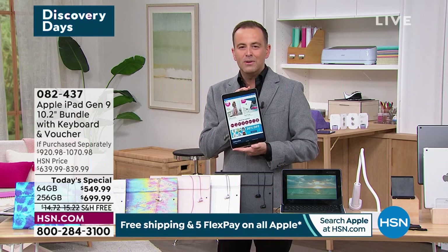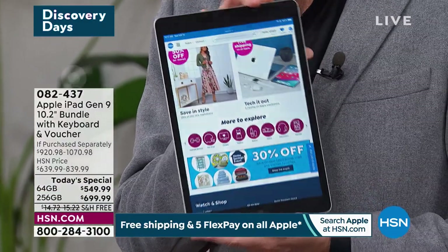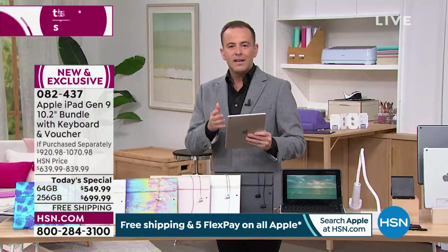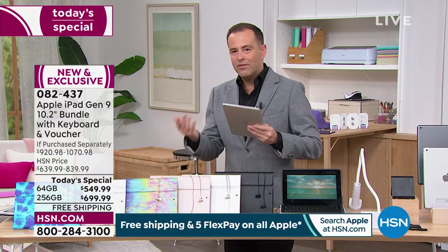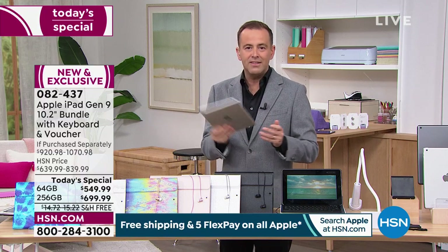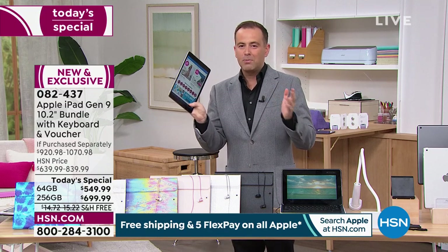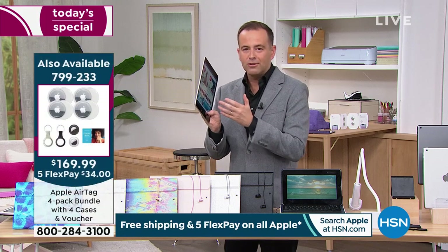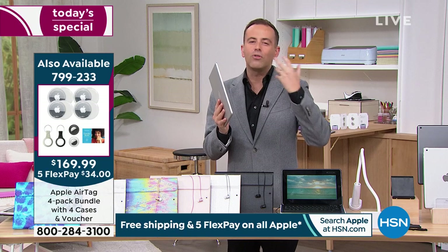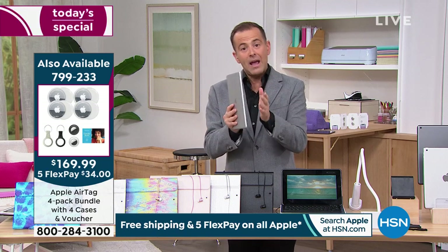There's so much more to discover. This is for kids at school or college, for us at home on the sofa, watching, playing, checking social media. This becomes your go-to for everything. You'll be playing Wordle, reading books, watching all the entertainment you enjoy — all on this one device.